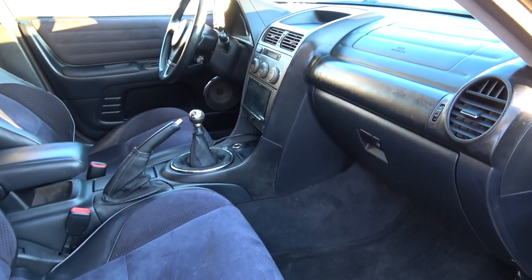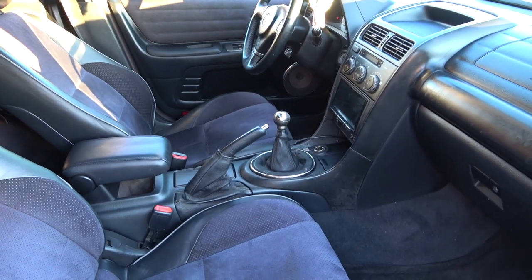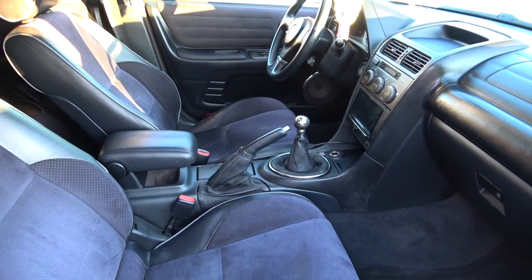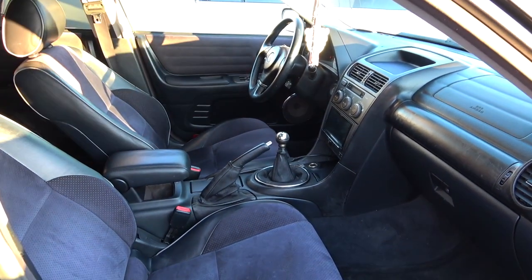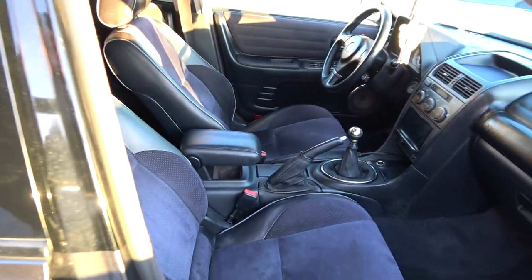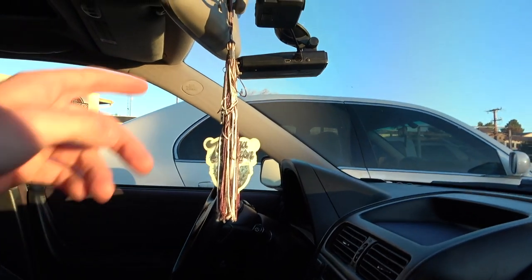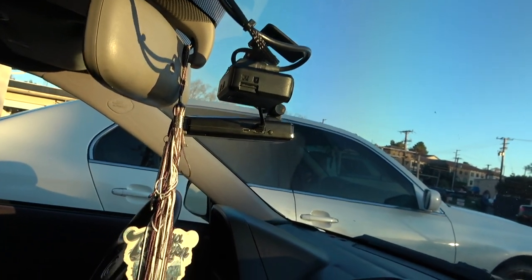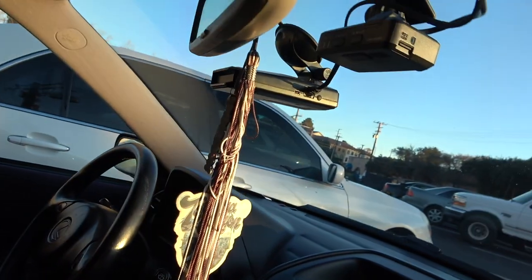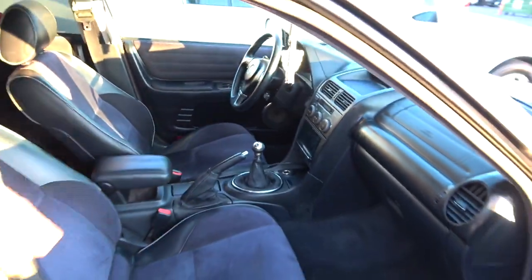Taking a look at the interior, just keeping it nice and clean. For those who don't know, this is a five-speed manual swapped wagon — they didn't make these from the factory with a five-speed manual, so you have to swap them to get the manual, which this has. The only other thing I did was get this hardwired dash camera, which hooks up to my Kenwood head unit. I also got my radar detector hardwired as well — so a little less wires, a little bit more clean.